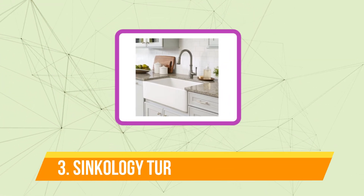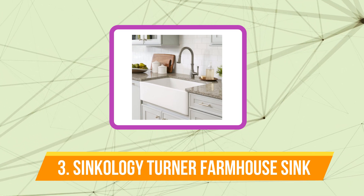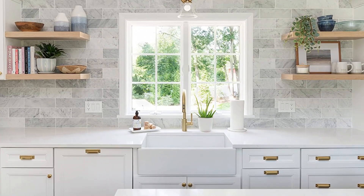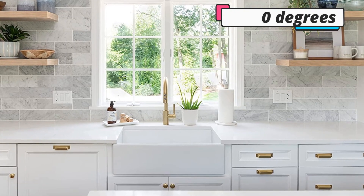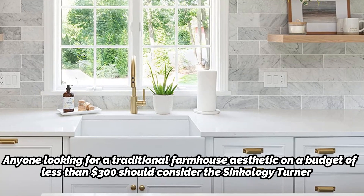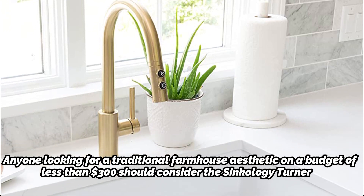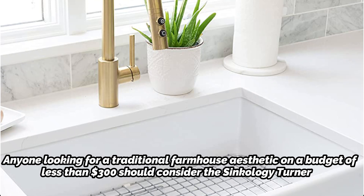Top 3 on our list is the Syncology Turner Fireclay Farmhouse Sink. Although there are a few other farmhouse sinks on this list, Syncology's Turner Fireclay Sink is our top choice because of its affordable price and timeless appearance. Fireclay is burned at 2100 degrees Fahrenheit for extreme durability, so do not worry if you think it could be too delicate for a kitchen sink. Anyone looking for a traditional farmhouse aesthetic on a budget of less than $300 should consider the Syncology Turner. Combine it with the faucet of your choice and you'll have a roomy, cozy sink for many years to come.